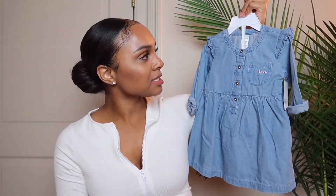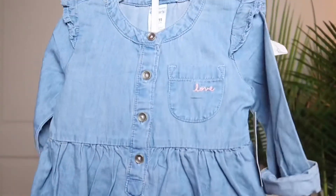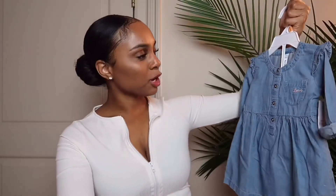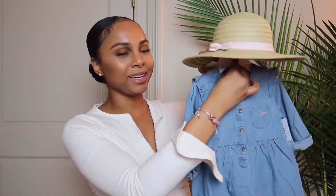Look at how freaking cute this is — it's a little jean dress with little ruffle shoulders and it says 'Love' on the pocket. This also goes with the straw hat, which is gonna be so freaking cute this summer. Make sure you all follow me on Instagram so you can see all of her cute little fits, because I am going to be taking and posting more pictures of her, especially with all these cute little clothes.